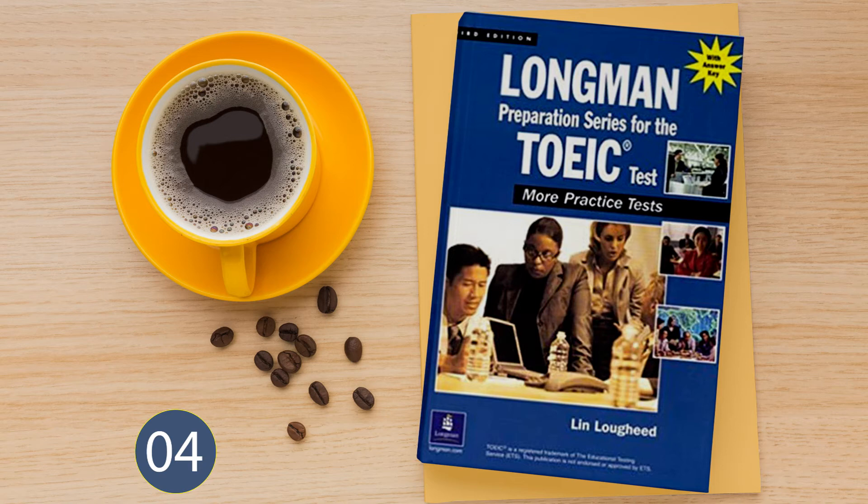Part 3. Directions: In this part of the test, you will hear several short conversations between two people. The conversations will not be printed in your test book. You will hear the conversations only once, so you must listen carefully. In your test book, you will read a question about each conversation followed by four answers. You are to choose the best answer and mark it on your answer sheet. Now let us begin Part 3 with question number 51.